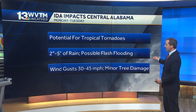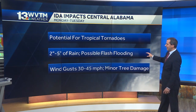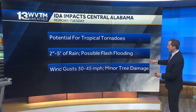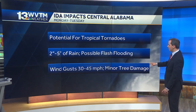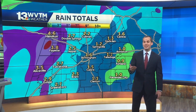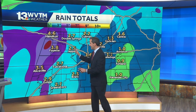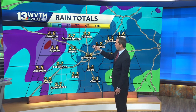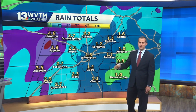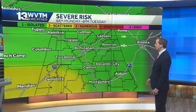That potential for severe weather does start back up as we get closer to daybreak tomorrow — the potential for some tropical tornadoes. We'll be tracking that. The possibility of some locally heavy rainfall, especially west of I-65. Two to five inches of rain looks most likely for areas west of I-65. Rainfall amounts drop off as you travel farther east across the state. Winds could gust 30 to 45 miles an hour, maybe a few locally higher gusts than that. Some minor tree damage is certainly possible, because the grounds will be saturated from all the heavy rain coming our way. Here's a look at the expected rainfall totals. You can see across far western portions of the state that three to five inch bullseye showing up near Lamar, Marion, back into Pickens Counties. Rainfall amounts do drop off as you travel farther east. Birmingham has been fluctuating between that one to three inch total. Lightest amounts across eastern portions of the state.